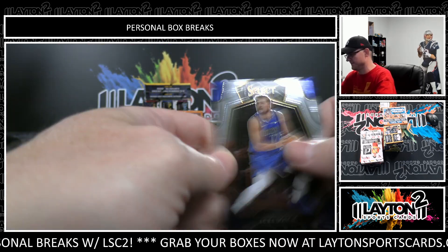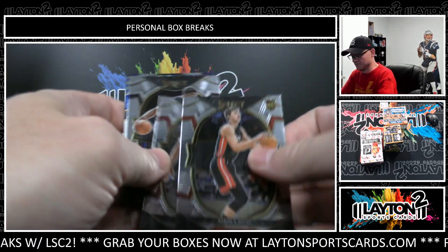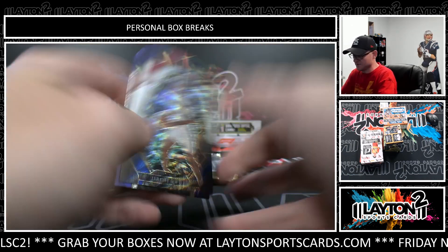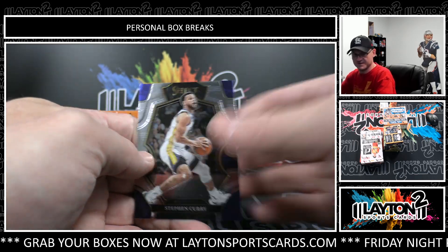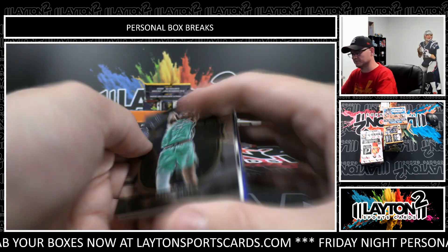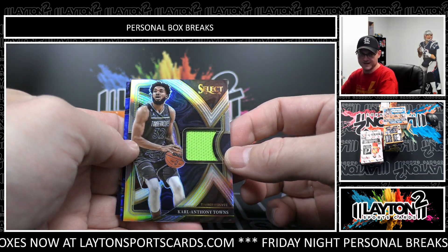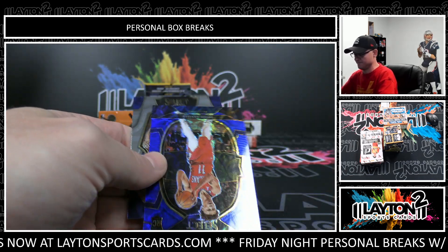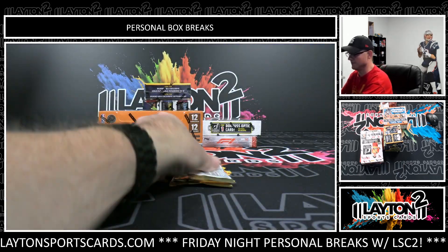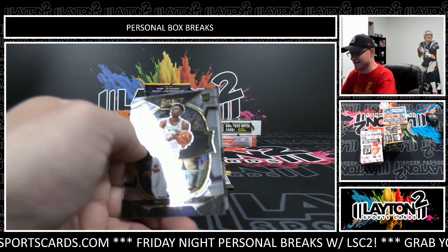Giannis. Tri-color rookie, Jeremy Sohan. Steph. LeBron. And jersey, Carl Anthony Towns. Dyson Daniels, rookie blue scope, and Jaden Hardy rookie. Come on, let's see that tie-dye die cut.